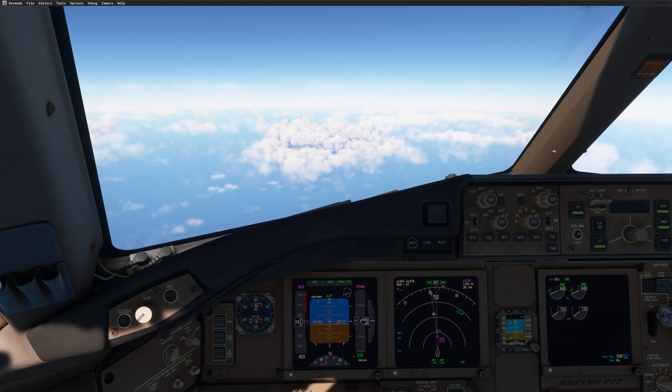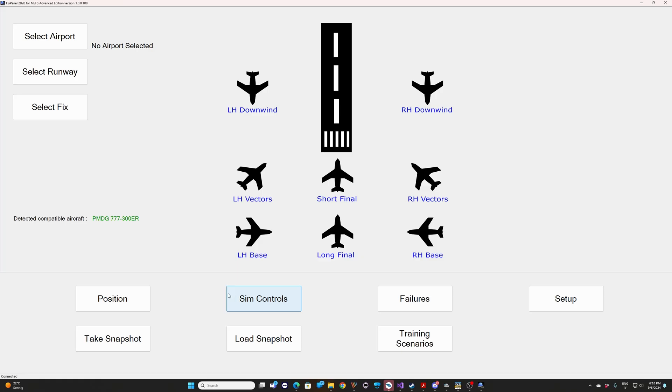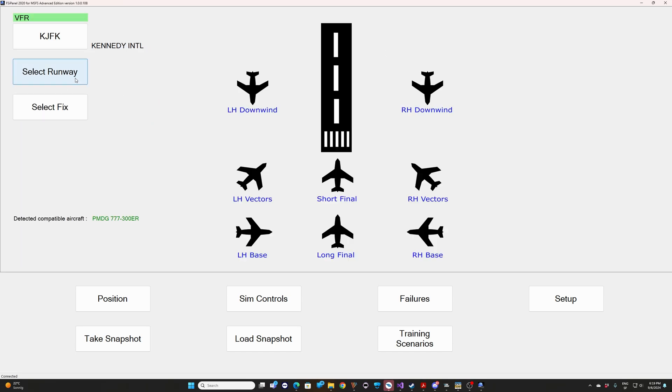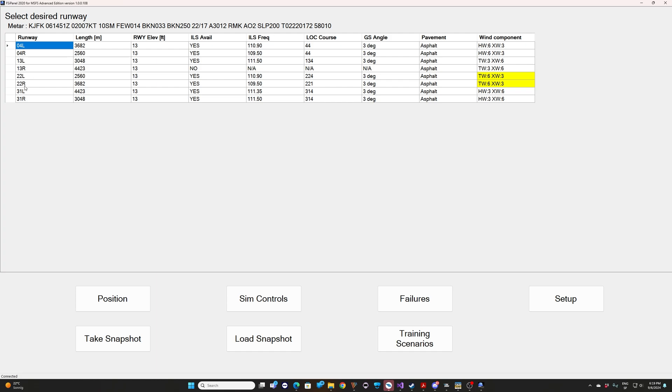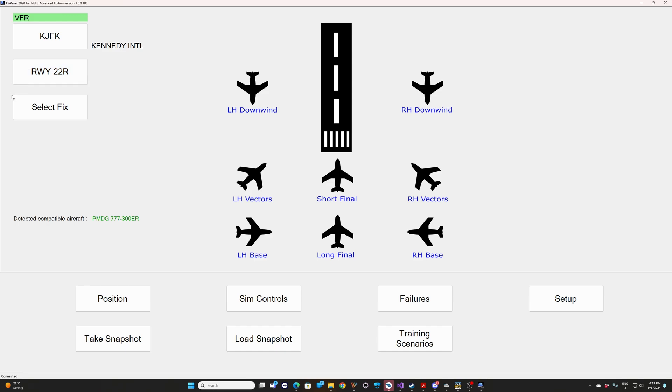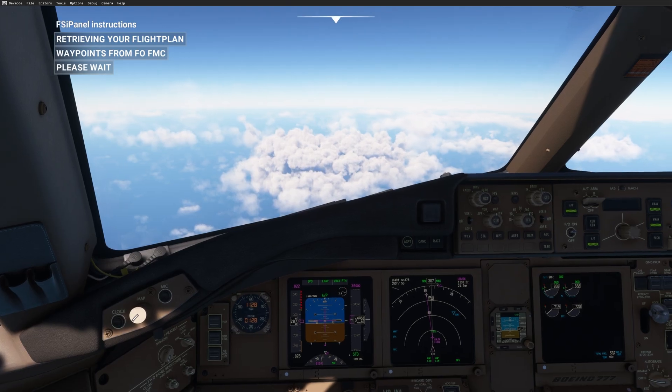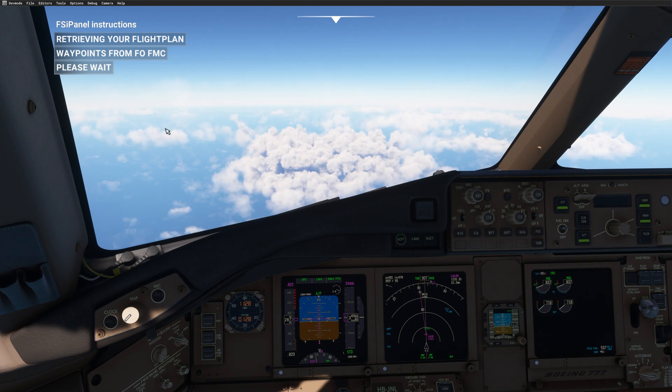You just start FSI Panel and use the new feature. Here we are in FSI Panel — the PMDG 777-300ER has been detected. What you have to do is select your destination airport. We are going to Kennedy. The runway is not that important, but I will still select the expected landing runway. You need to select the runway, then go to 'Select Fix'. On the Select Fix page, you have this new beta feature, only for the 777: 'Slew to Flight Plan Waypoint'. You click there and then go back to your 777. You can see the instruction: retrieving your flight plan waypoints from the FMC — FSI Panel is reading all the waypoint data.